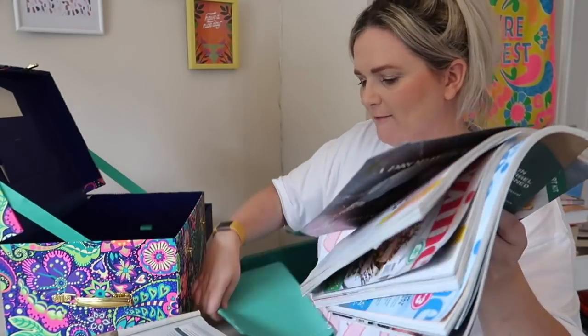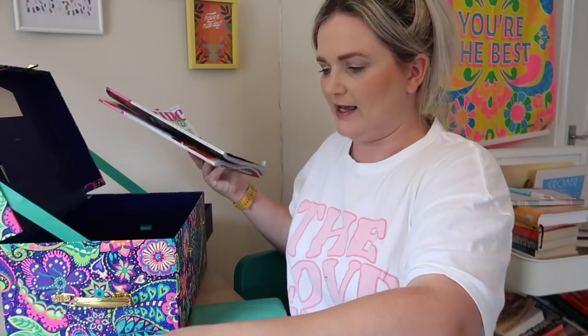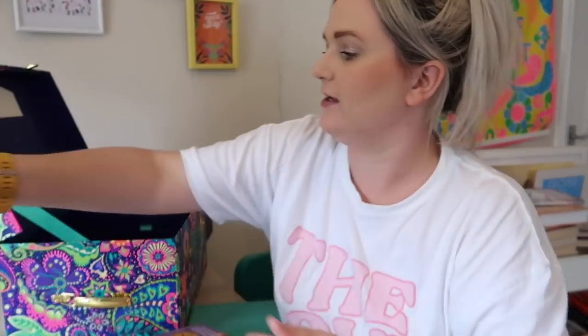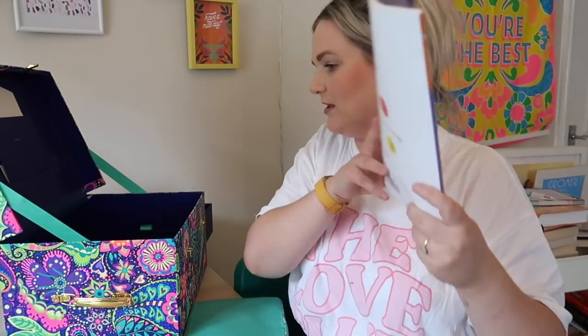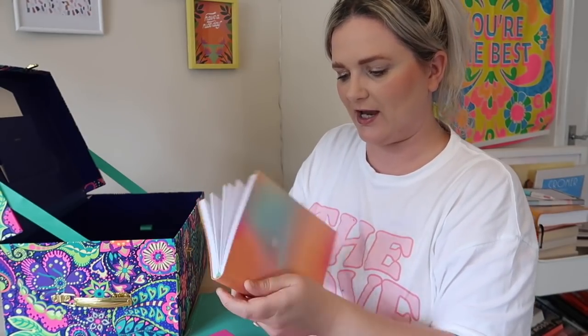I'm going to shove the paint-by-stickers in the bottom, why not. Now I've got a series of Sainsbury's magazines — I'm always like, oh will I get around to them, and the answer is no I won't. I subscribe to Sainsbury's magazine, they have lots of good vegetarian recipes and things like that. However, the only time I look back on these is if they're Christmas ones, so all of these non-Christmas ones can go in the recycling. This is a Simple Things magazine, a November one, so there's a chance I will look back upon this — I'm going to put that aside.